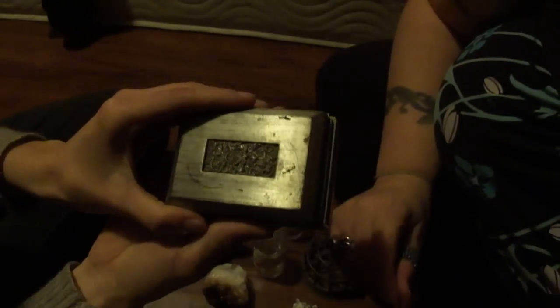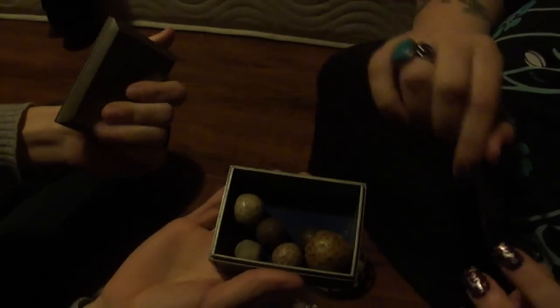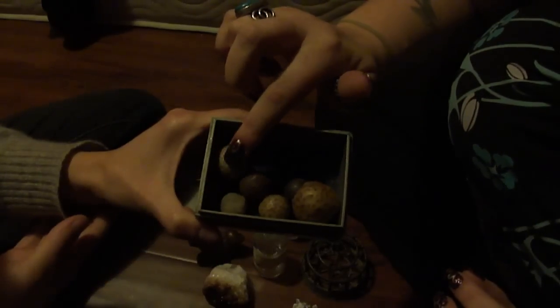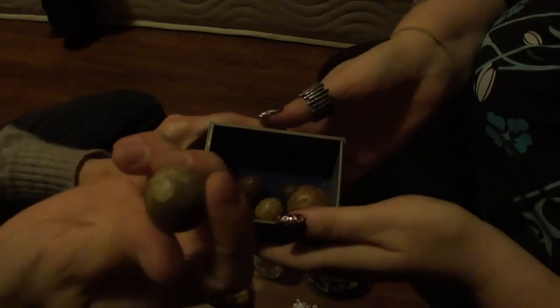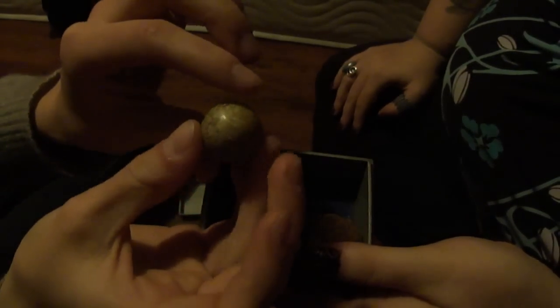These are cave pearls. They form in caves when water drips down from stalactites into the pools of water underneath. The water is so mineralized that the minerals collect into these little spheres. Mostly they are illegal to collect now, but these ones were quite old — they came from my great-grandmother in New Mexico. There's this delightful part right here where you can see the layers. You can see all the dots, all the different particles and minerals dripping down, and where the layer begins.